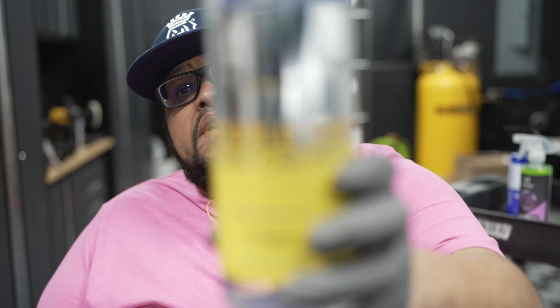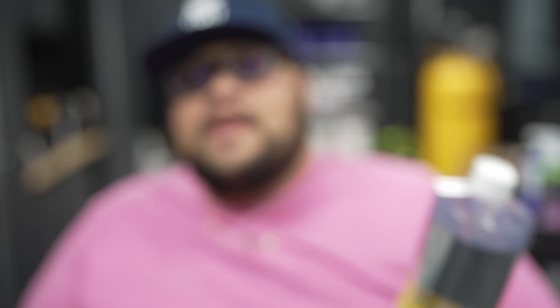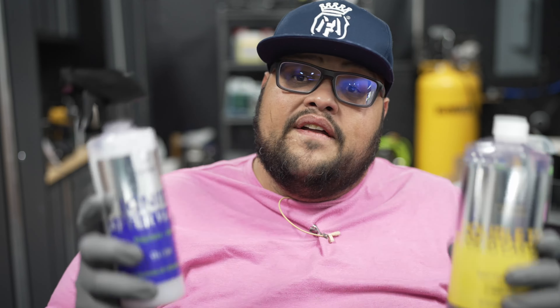We're going to review their new products, but let's go over the staple line first. This is Double Tap — smells like eucalyptus, smells amazing. Then we have Ignite Wash, which I bought a gallon of. ADS Ignite OG Slick — Slick is a polymer-based SiO2 drying aid. These two have been staples for a long time.